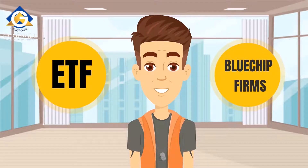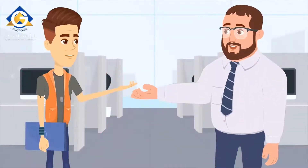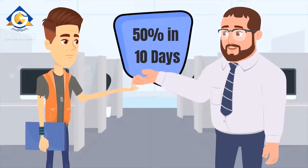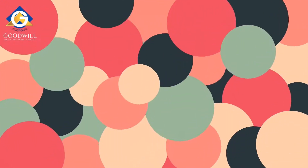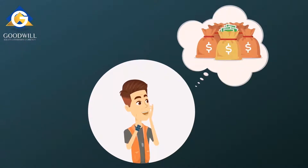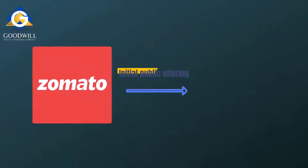Currently it's June 2021. Rahul noticed his colleagues discussing how they made a 50% return on their investment in less than 10 days by investing in an IPO. Rahul was surprised to hear that and believed that investing in IPOs would yield him larger returns.